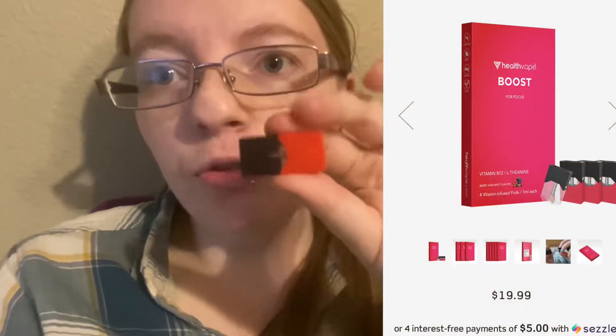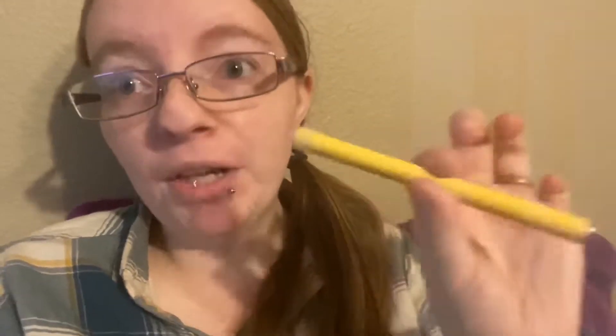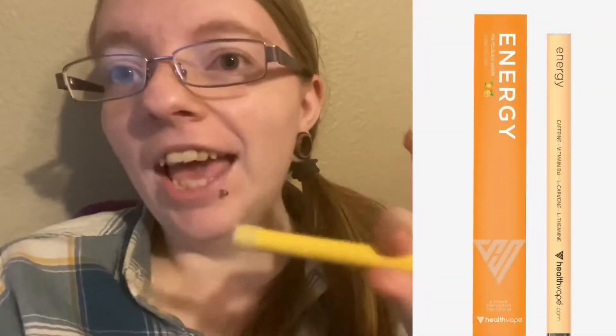Vapor production is really good on these pods, and I like that, especially for a pod system. The boost pod — I always recap it, it's just a habit so I know which one is which because one is red and one is green. This also helps me when I'm at work, being that there is B12 and other healthy vitamins that give you that mental clarity that you're going to need.